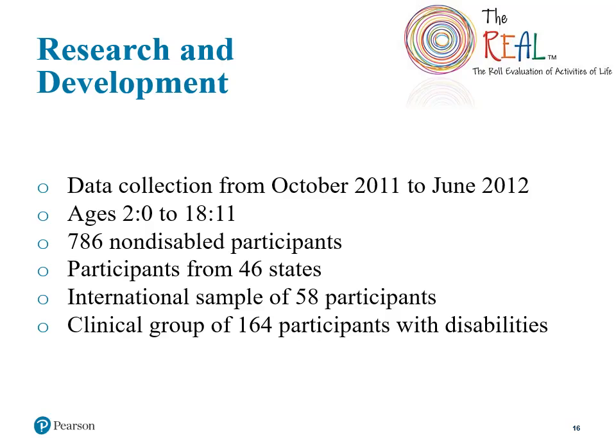Data collected for the REAL development was conducted between October of 2011 and June of 2012. Sample data was collected on children ages 2 years 0 months through 18 years 11 months, with 786 non-disabled participants from 46 of the United States. There were also 58 international participants included in the sample, and clinical group data was collected from 164 participants with disabilities.